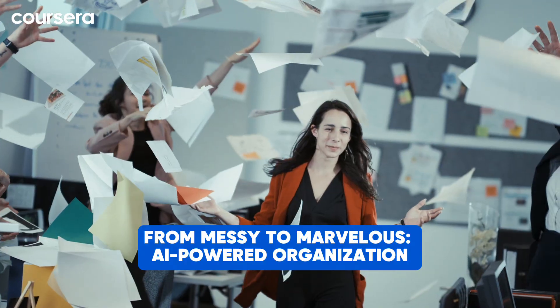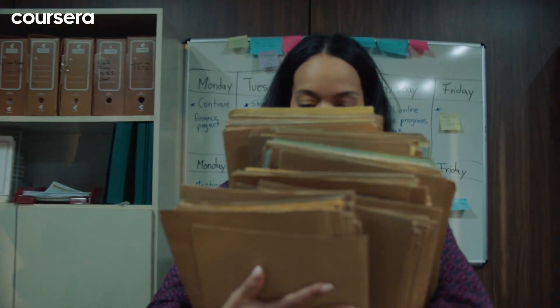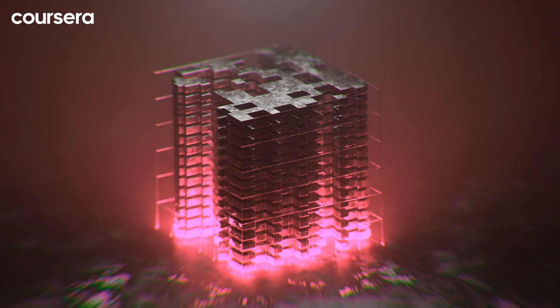Hey there, today we have a new AI quick tip just for you. We're tackling a common challenge: keeping your digital documents organized. And with the help of AI, you can keep your documents organized and easily accessible. From messy to marvelous, AI-powered tools can streamline the process of organizing your documents and transform your digital landscape.